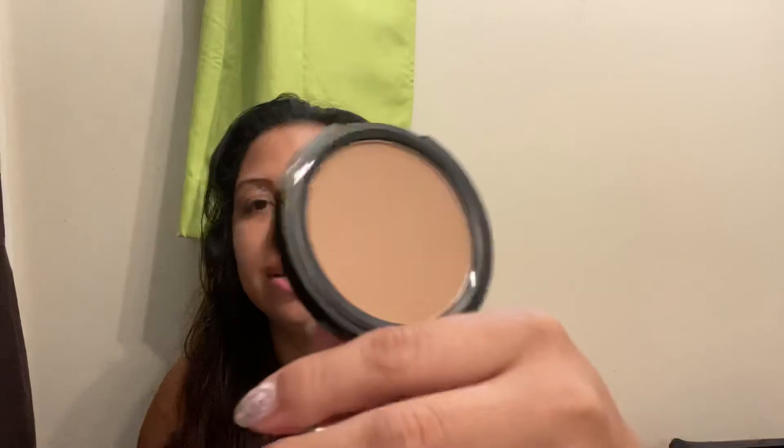Next is Aesthetica Sunset Bronzer, which retails for $24. It's a pretty big item. I don't really use bronzers, so this might go into a giveaway.